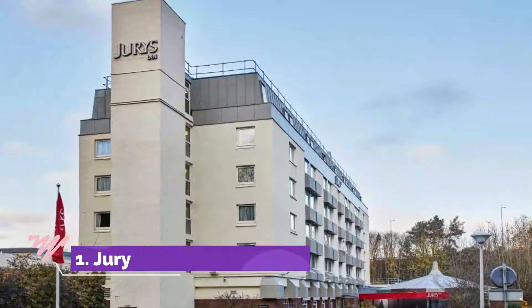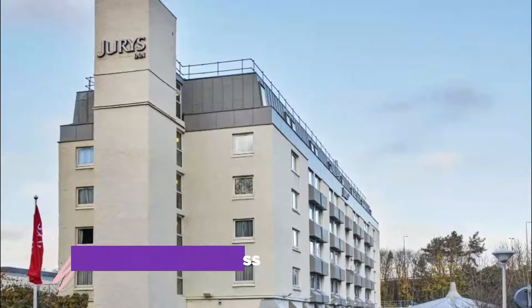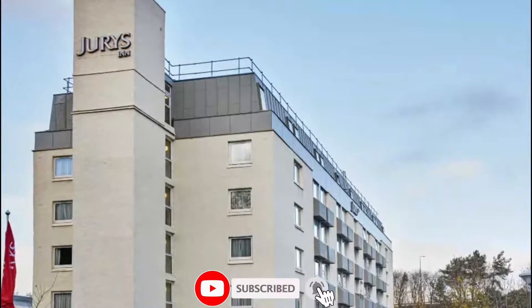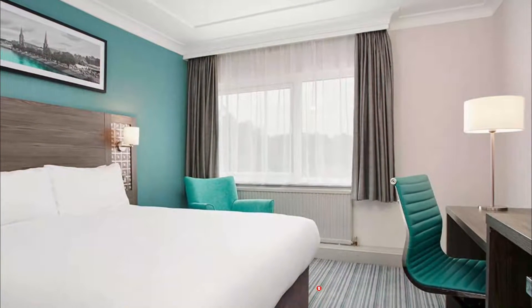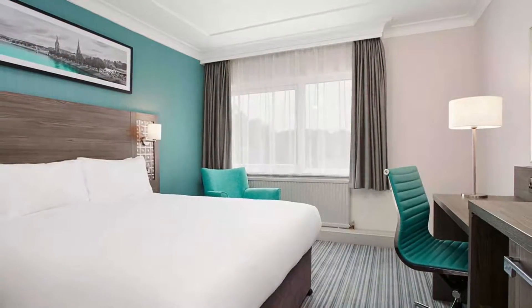Number one: Jurys Inn Inverness. This modern hotel is a 15-minute drive from Inverness Airport. Jurys Inn Inverness features a leisure center, free parking, and a traditional restaurant. The health and leisure club features a fully equipped fitness center.